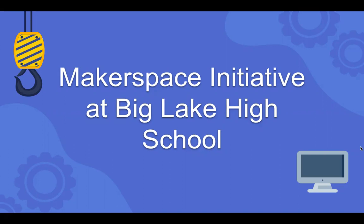This is my makerspace initiative at Big Lake High School. This is my technology integration plan.